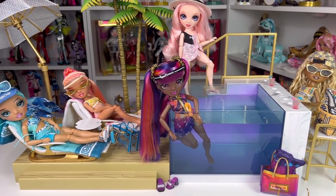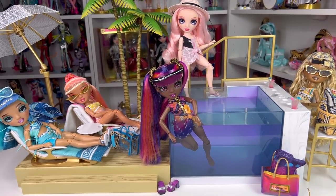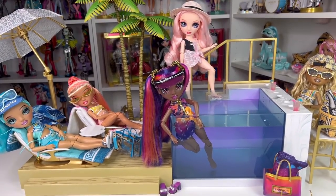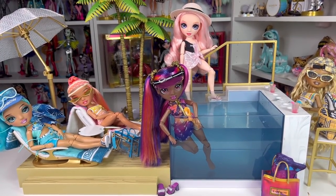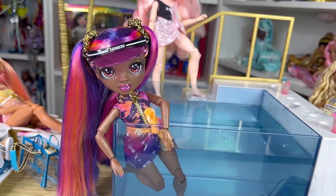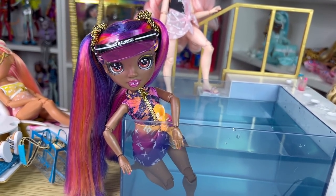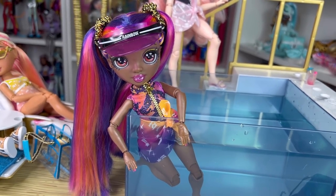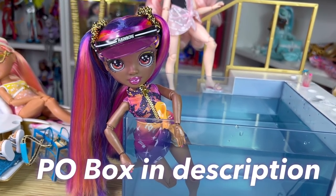That is the Rainbow High Pacific Coast Pool and Beach Club playset. It is a really cool playset - I'm a playset stan and I've always loved playsets since I was a little kid. If you want a Rainbow High playset I would totally recommend this. It is $60, so if that's a little high for your price point maybe wait for a sale, but if you're like me and couldn't wait, just buy it - it's totally worth it. I do wish it came with more pieces like food, towels, and other accessories. Let me know in the comments your thoughts on the Rainbow High pool. If you're new, hi my name is Jay and I do doll stuff - until next time, bye!